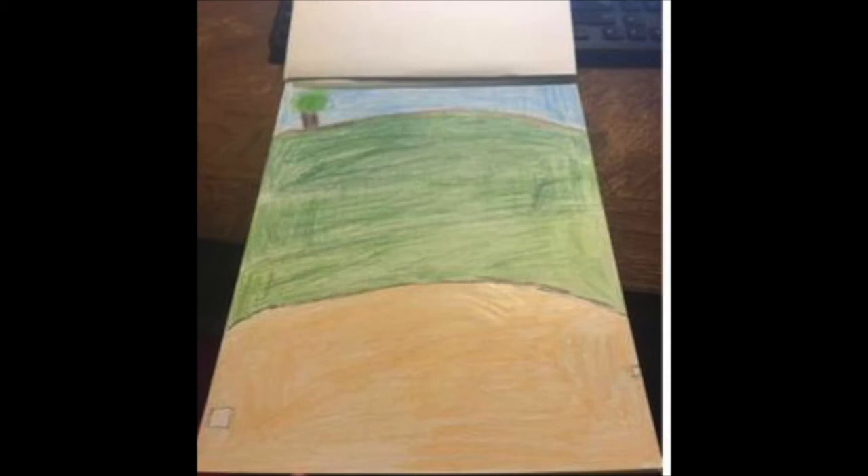This is a baseball field on a clear day. It turned out really good in my opinion, but you can see my pencil lines.